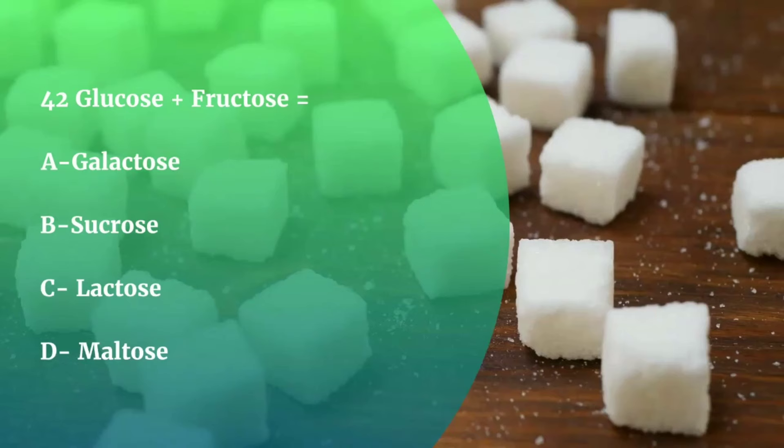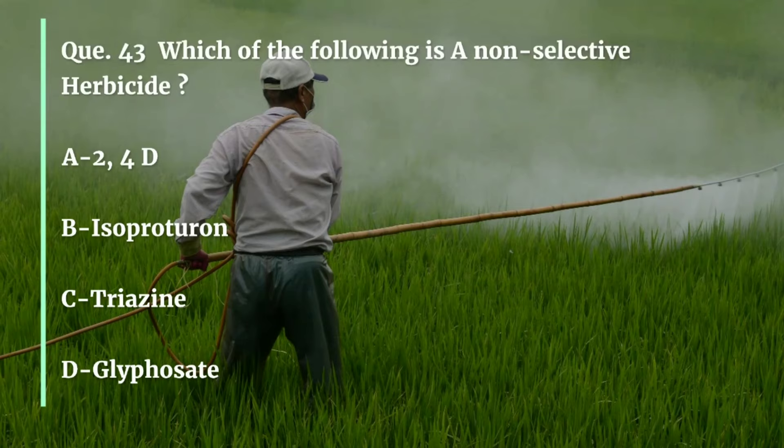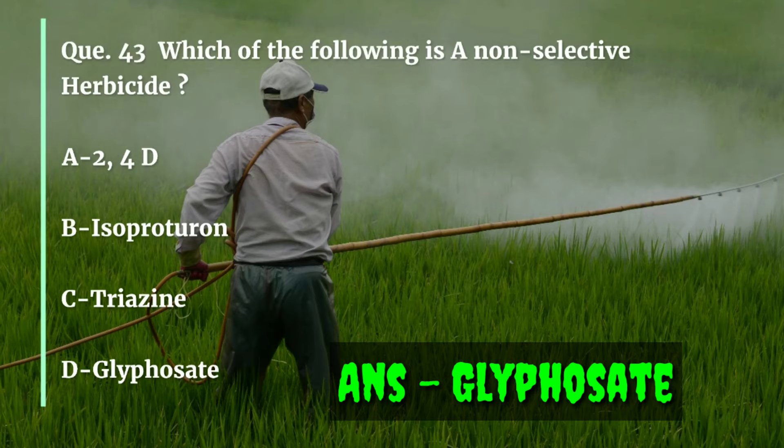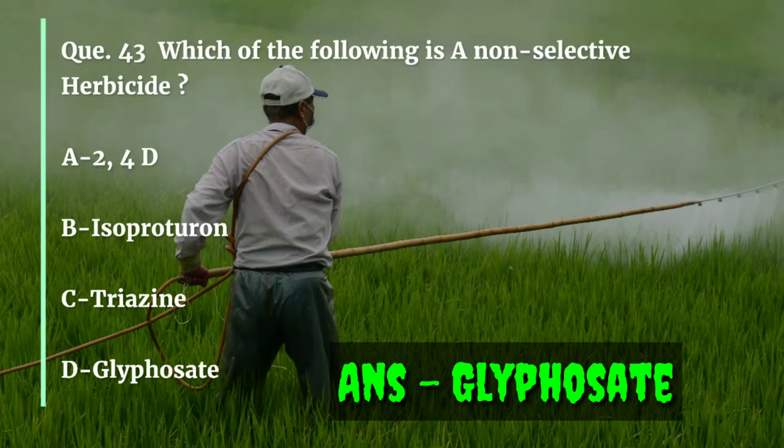Question number 43. Which of the following is a non-selective herbicide — 2,4-D, Isoproturon, Triazine, or Glyphosate? The correct answer is Glyphosate. Non-selective herbicides are not specific in action; they act on all the plant material with which they come into contact.